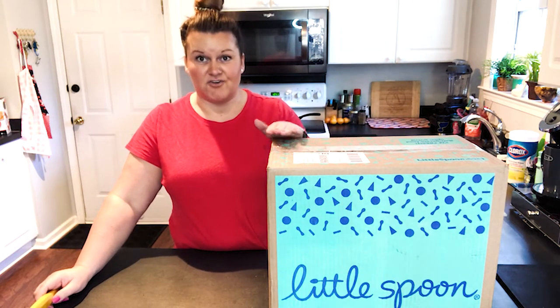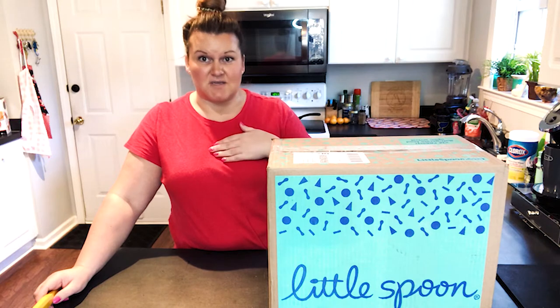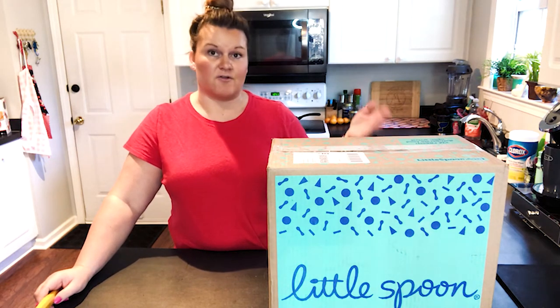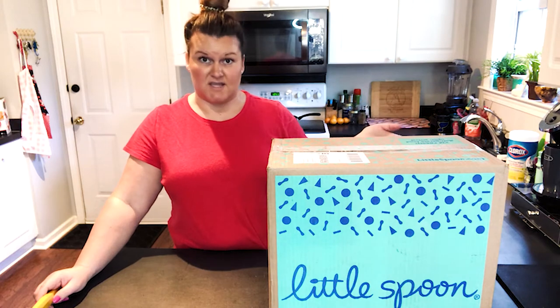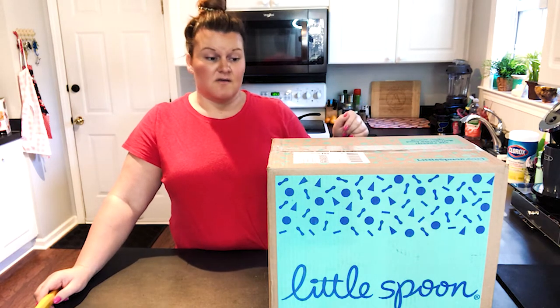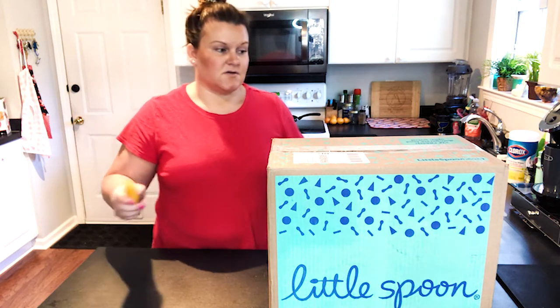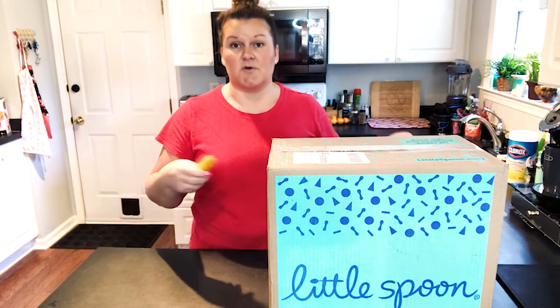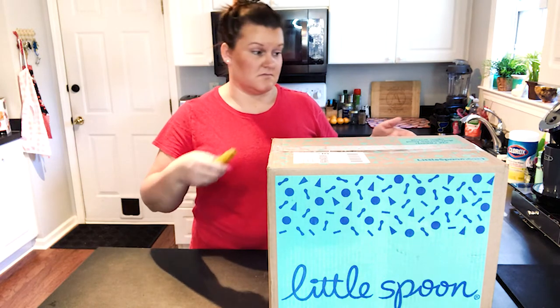I know she's getting good food, and it saves me time when I'm here by myself and Tim's at work or out of the state or country. It's just been a lifesaver. So I'm going to go ahead and open it and show you what they look like, just in case you have a little one, or you know somebody that does, and they might be interested too.